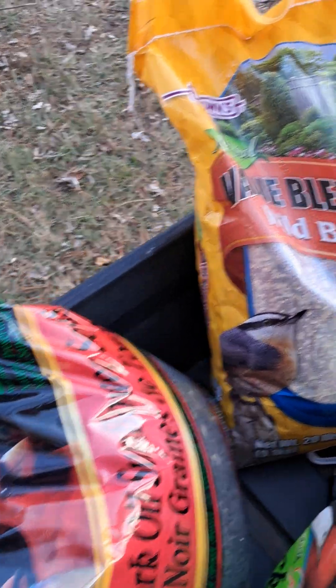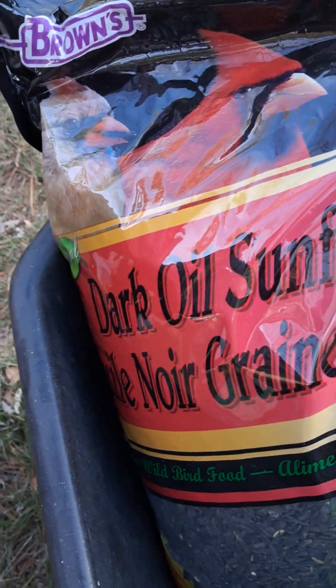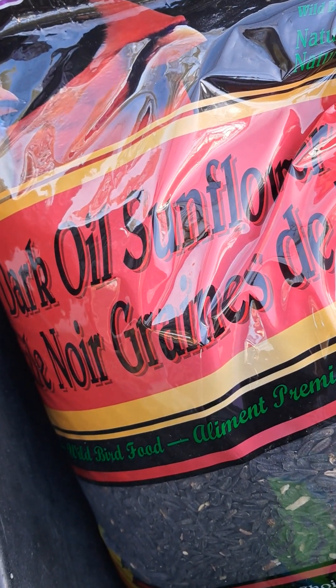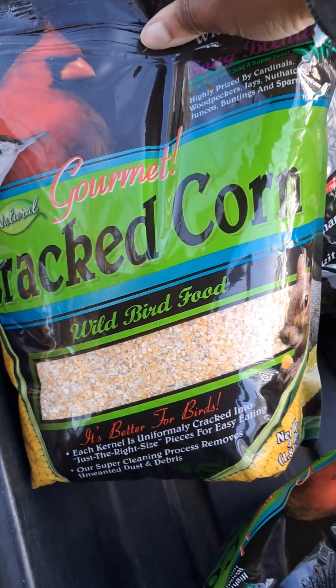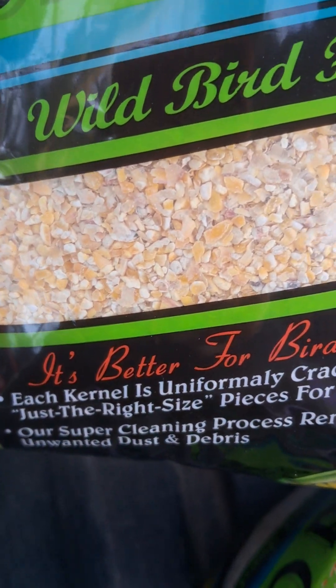I went to a grocery store there in New Holland and picked up some wild bird food, some dark oil sunflower seeds, which are good for the chickens. And I was so surprised — they actually had cracked corn, and it's small enough for them.